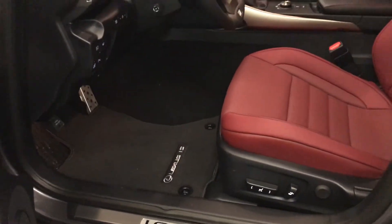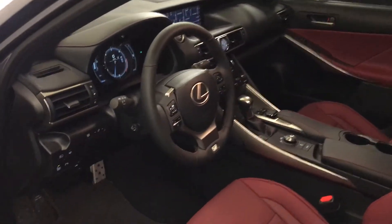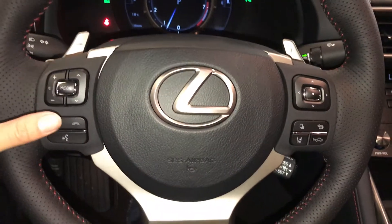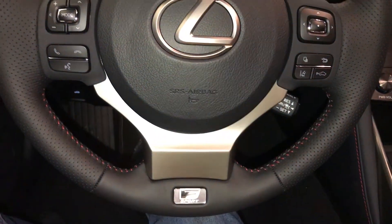Power adjustable front seats, driver has lumbar support, 10 airbags. Power tilt and telescopic steering wheel — fully leather wrapped and heated. You have your paddle shifters, audio controls, hands-free communication, dynamic radar cruise control, lane departure alert, and steering assist.